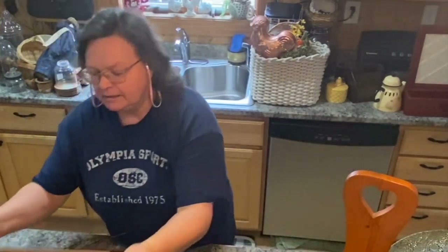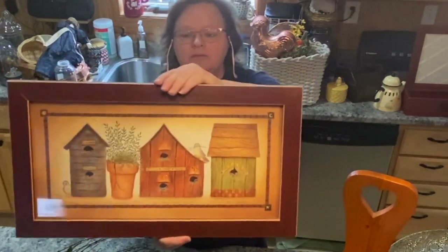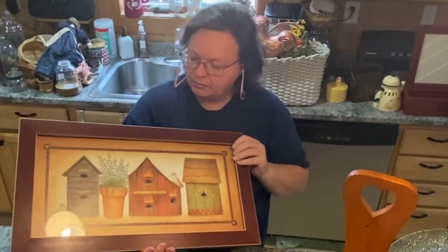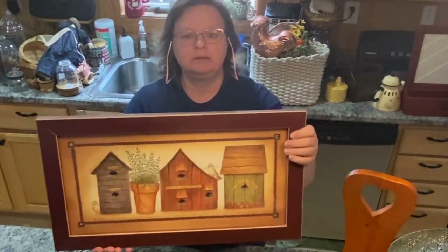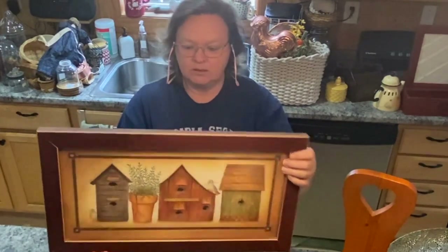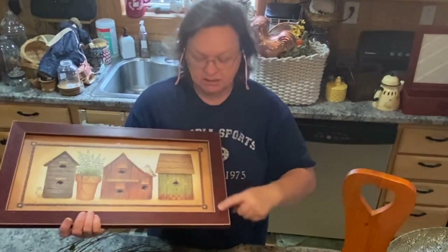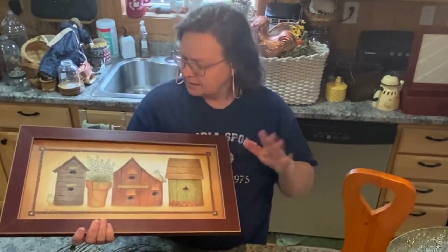This one is going to get cleaned up, wiped down, and go right in my booth. Love this sign — very primitive country. Beautiful little sign. This was $4 at Goodwill. Just needs a little cleanup. It's already got the hanger on the back — it's just a little scuffed up here and there. I'll just get it clean, clean the glass, and this can go right into my booth.